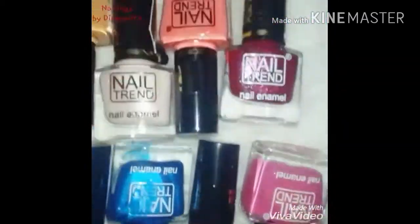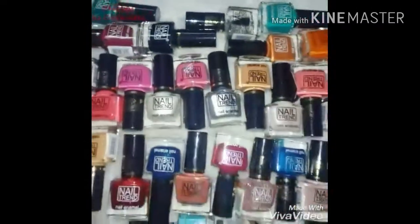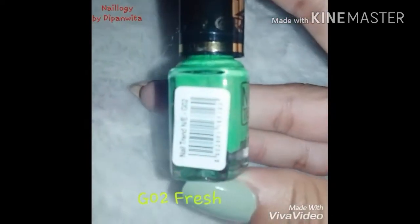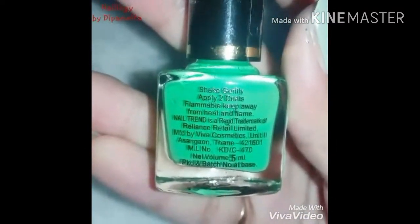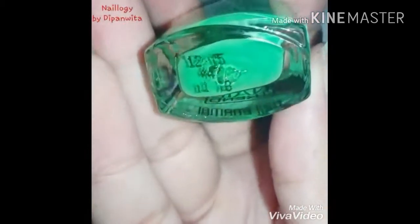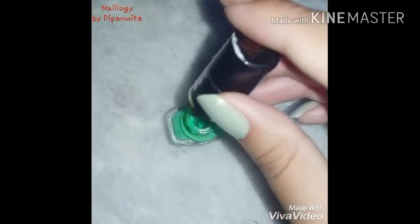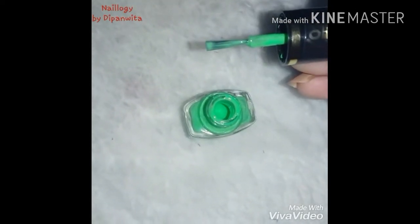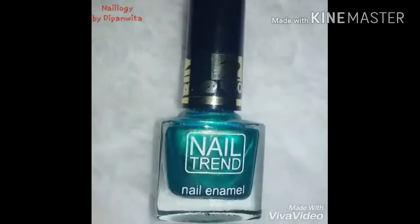Now let's move on to the older collection. As you can see, these bottles have a smaller size than the newer ones. I have categorized these polishes — first comes the green ones. For the smaller bottles you get 5 ml of product for rupees 30, but most of the time they have offers and discounts where you get two bottles for rupees 50 or three bottles for rupees 60. These have a shelf life of three years as well, and the consistency is just perfect — neither too thick nor too thin. The brush width is also perfect, and they do not give off any strong chemical smell, unlike other local brands in the same price range, which is definitely a plus point.